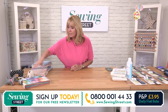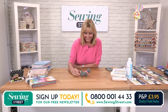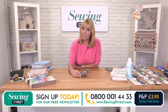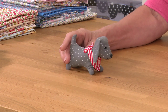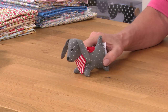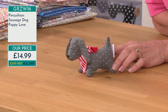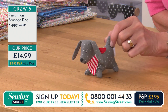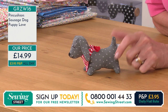Finally in the show we've got our sausage dog pin cushion. Isn't he lovely — a great spotty fabric and he looks very smart in his scarf. He's a sturdy little chap. I do have a problem putting pins in there — I'd have him sitting on the side of my sewing machine. I don't think I could bring myself to stick pins in him, but he is cute. And he's only £14.99.